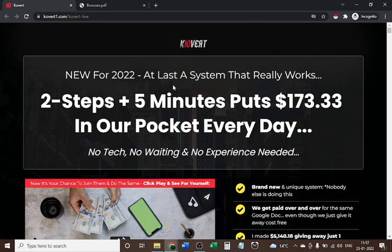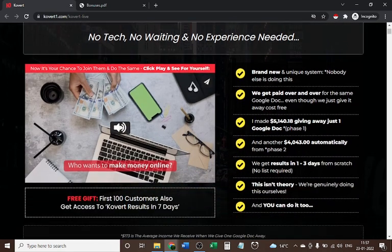This is new for 2022 — a system that really works. Two steps, plug in, and put one hundred seventy-three dollars and thirty-three cents in your pocket every day. No tech, no waiting, and no experience required. When you buy this, you need to prepare to spend about two hours to set up the system, and you will also get proper training on how to do it.